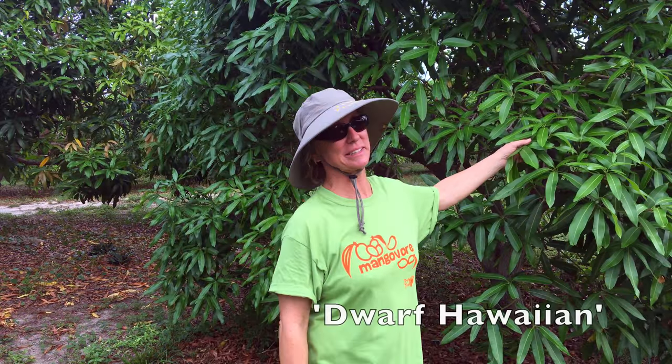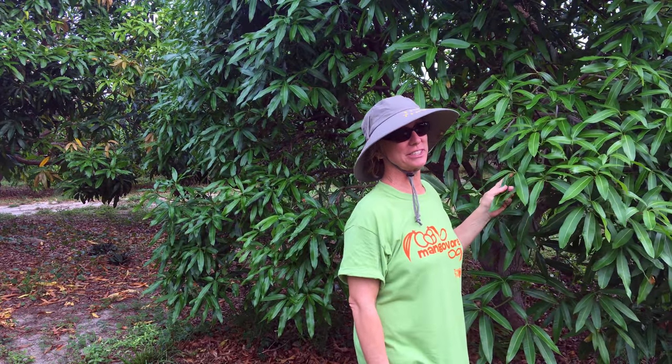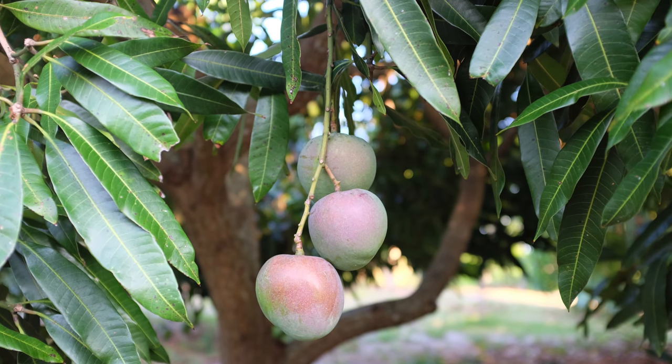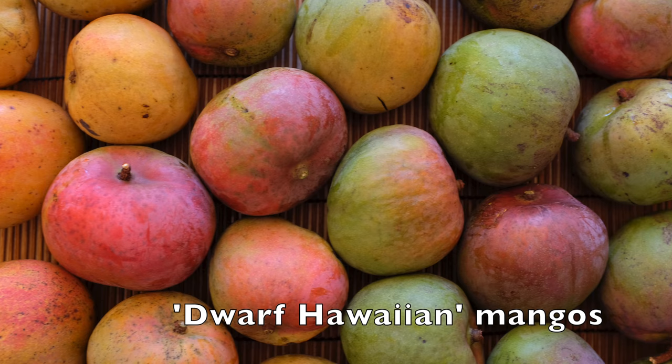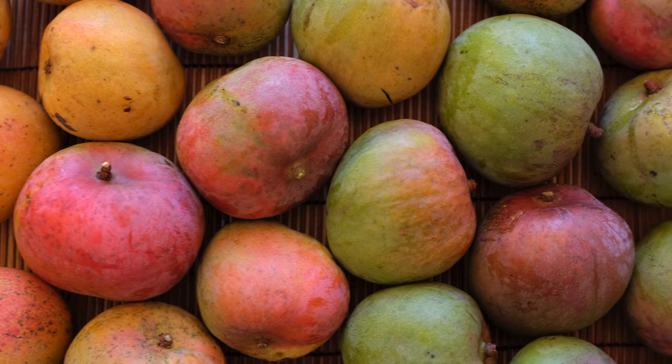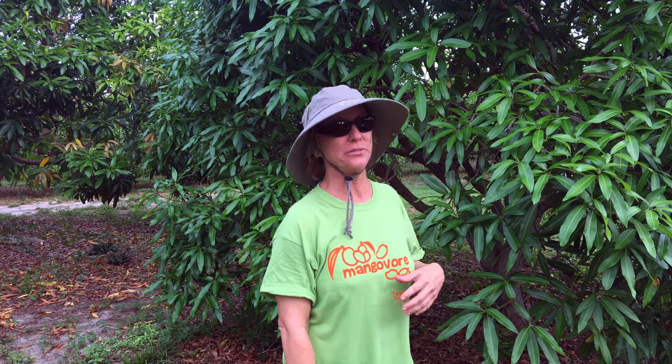Dwarf Lion makes the list — it's our second earliest variety. The fruit have a real rich flavor. I like them slightly under-ripe or pureed. They are great when pureed with other varieties of mangoes or by themselves, or with other fruits and vegetables. It's just a very nice mango.